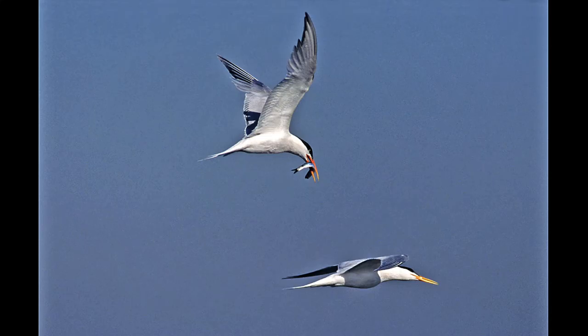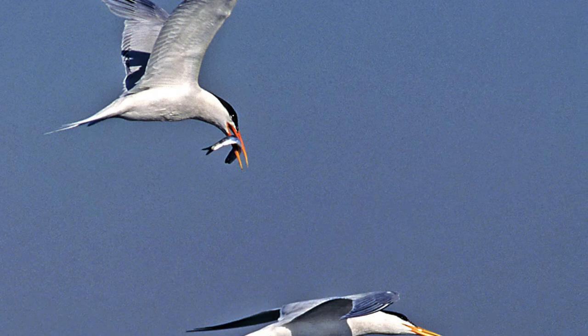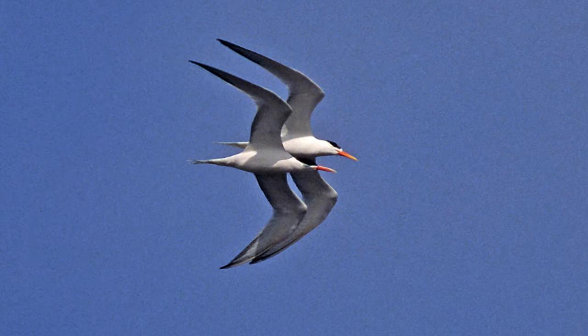The elegant terns have a neat courtship: the male will hold a fish in his beak and follow a female around calling constantly, trying to impress her. When she accepts, they do a bonding flight — kind of like the Blue Angels — flying in formation to let all the other males know she's taken.